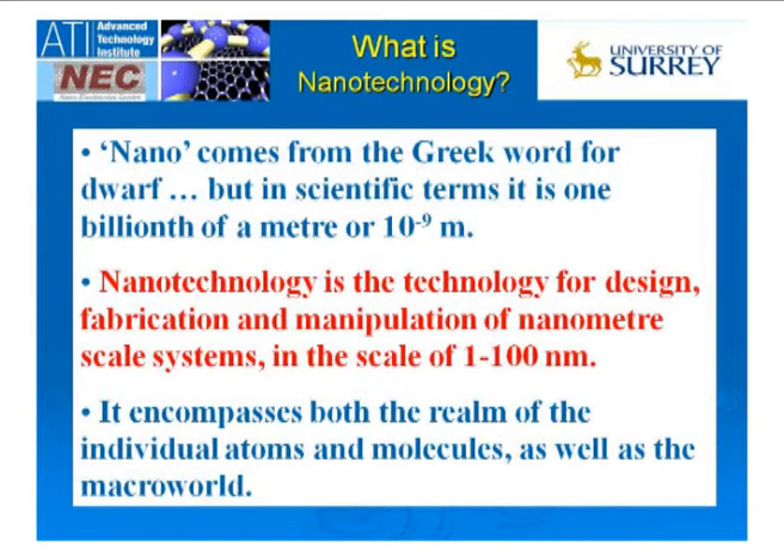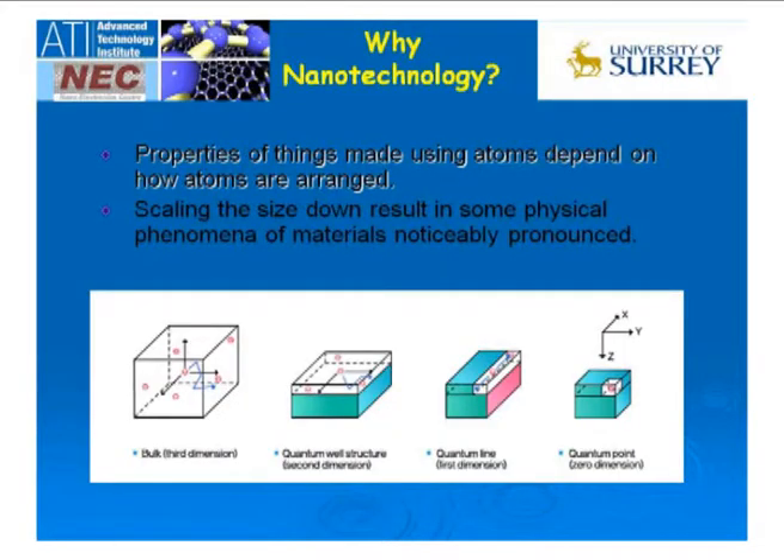That is the scale we are talking about in nanotechnology — it's about manipulating things at this scale in order to produce useful technology and systems. What we are talking about is manipulating things at the smallest scale. These are the smallest Lego blocks available to mankind to produce useful devices. As we make things smaller and smaller, we take something from 3D and make it into 2D, effectively a sheet of material.